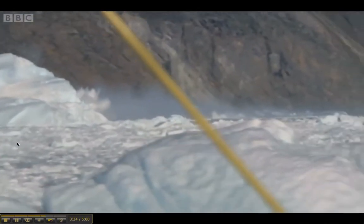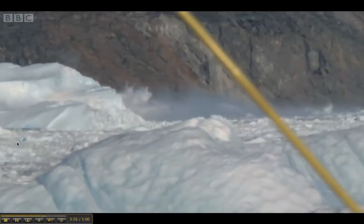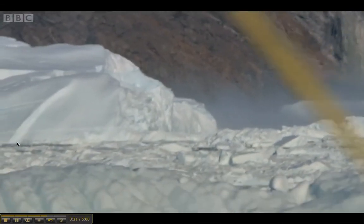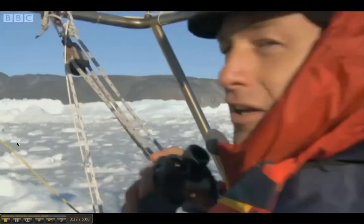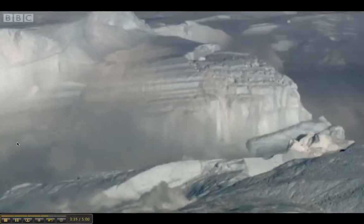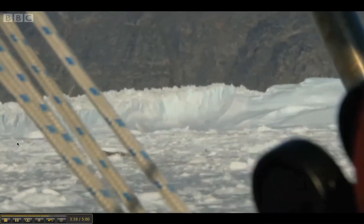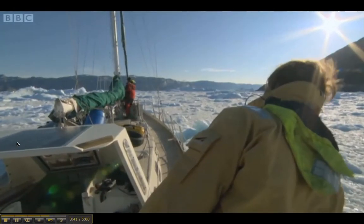A wall of ice is splitting from the glacier. Compared to anything the team has seen so far, this is vast. It's made a new environment in one go — that is a major carving event. The team moves quickly: "Are we out of here?" "Yeah, yeah — we're escaping."